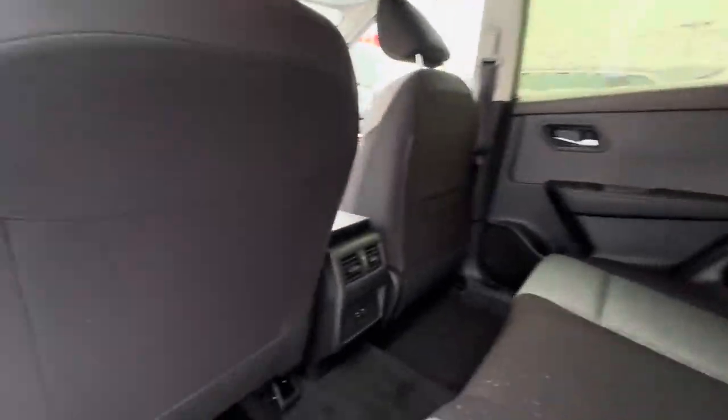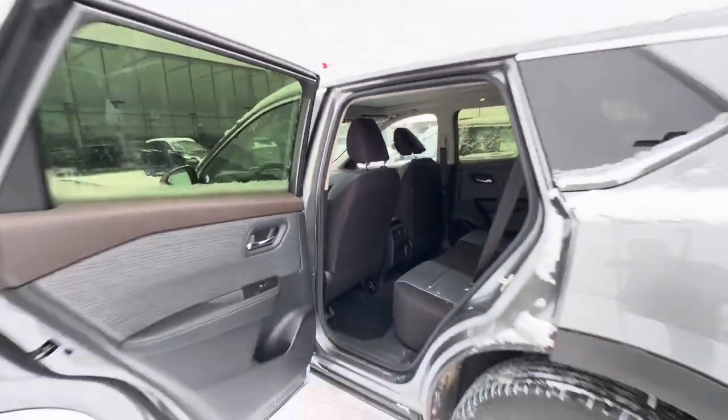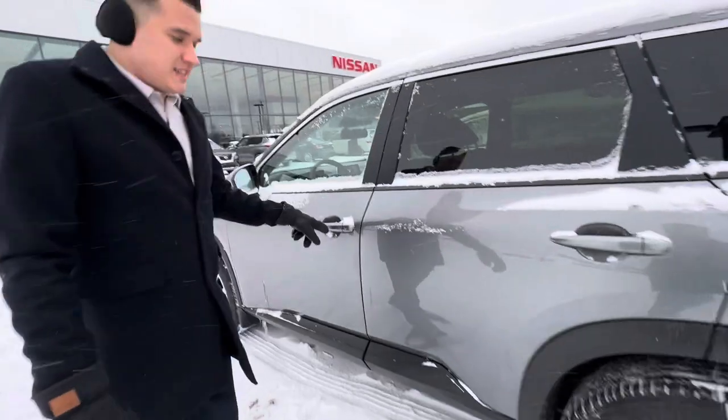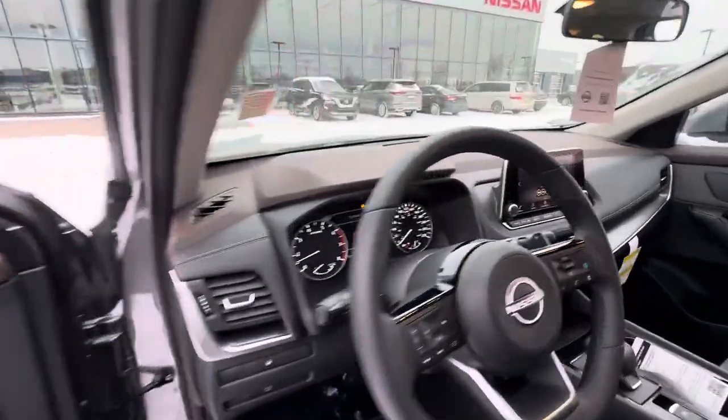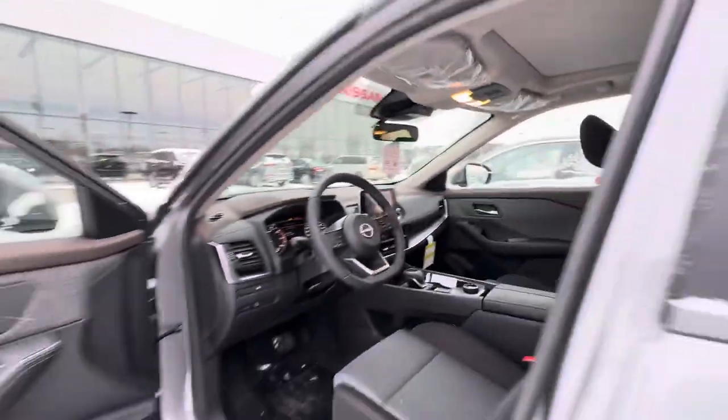You also get charging ports for your phones, keyless entry, blind spot monitor detection system, power mirrors, power windows, power seats, heated steering wheel, heated seats, drive mode selection, and a sunroof and touchscreen. It's pretty loaded.